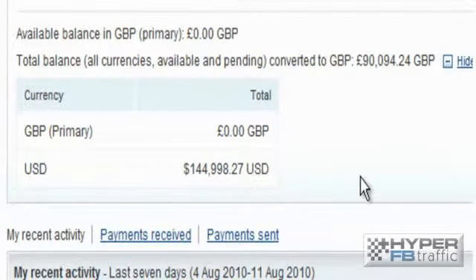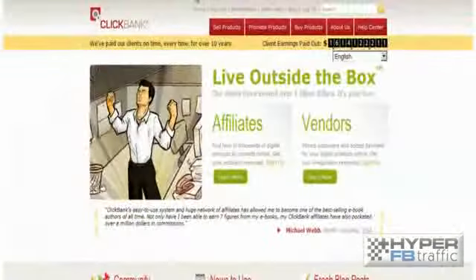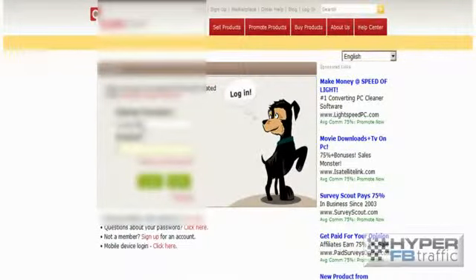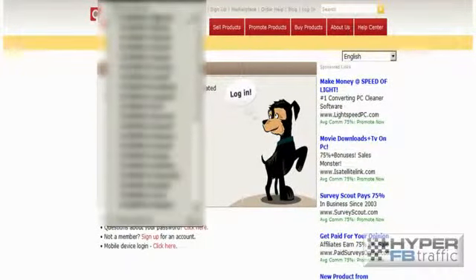Now, if that's not enough proof for you, fear not. I'm going to jump over to ClickBank. Now, you've probably seen ClickBank already. If not, it's a platform where you can sell your products and you get paid. We're going to log in here again, live in front of your eyes. Sorry, we have quite a few accounts now — this is just deciding which one to pick. And let it just log in.